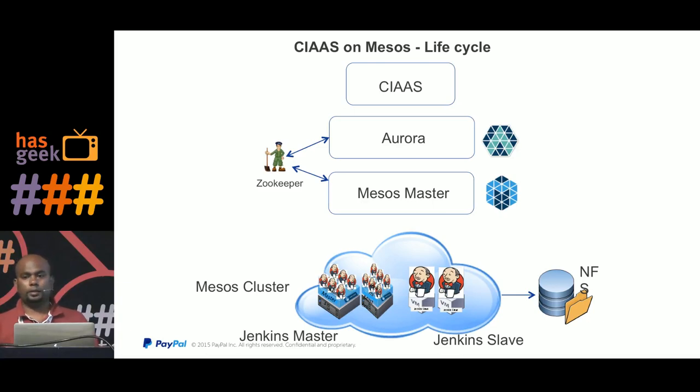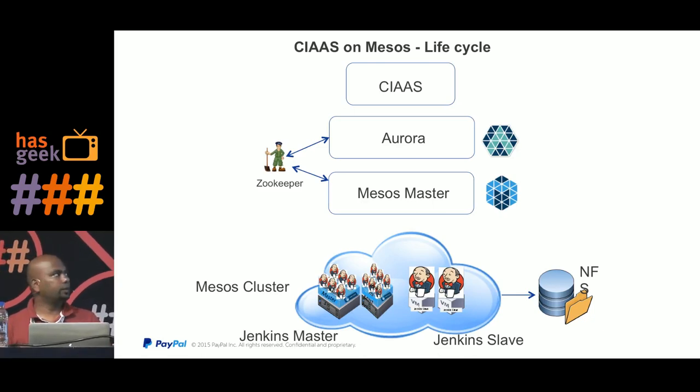This is the whole architecture of our current solution. The top layer is CIS — Continuous Integration as a Service — which is the entry point where users call a REST API to request their CI environment. That request goes to Aurora scheduler, which is used for long-running jobs. We also provision the Jenkins master itself out in the Mesos cluster, spawning it with very lightweight resources: 0.2 CPUs and 256 MB of RAM. Its only job is to run Jenkins while builds are done dynamically on demand.